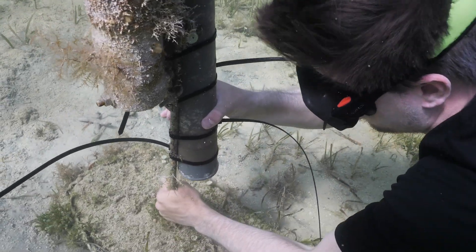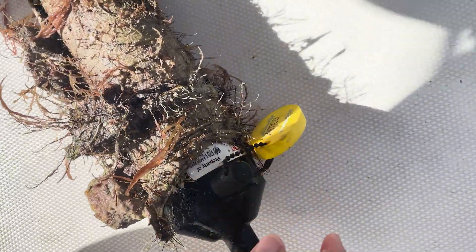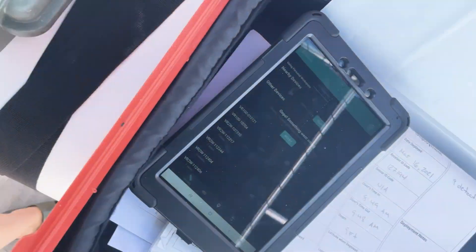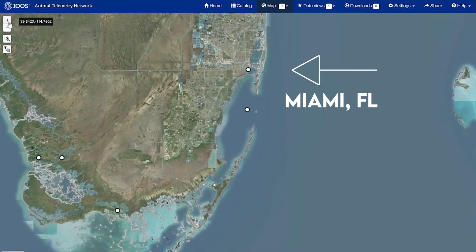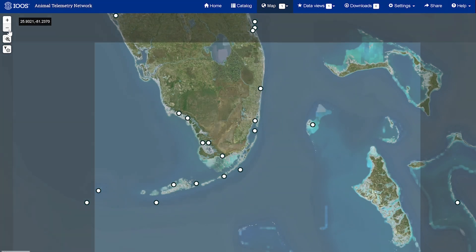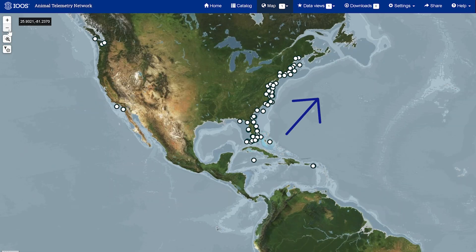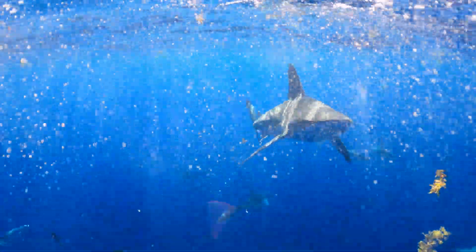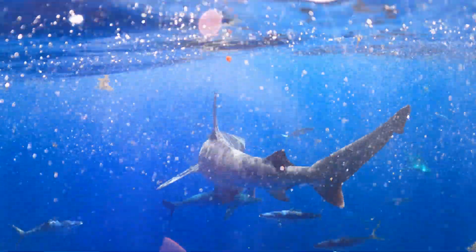Mitch strategically installed a bunch of receivers throughout Miami's Biscayne Bay to create an array of listening stations constantly recording tag pings over a large area for many months. The receivers store all this data internally, but since satellite signals don't travel through water, the team has to manually download the data from each receiver before they can map out movement and analyze behavior. Many researchers worldwide have set up similar receiver arrays in their own local study areas, and together they create a large network of receivers that can reveal movement across whole coastlines. But there aren't receivers in the whole ocean — how do you track an animal that spends most of its time in the open ocean, nowhere near coastlines or acoustic arrays?